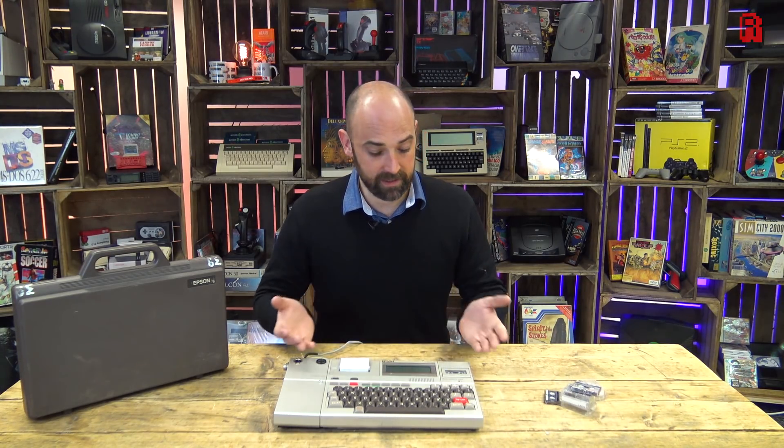Western audiences first caught sight of it at the Comdex computer show in Las Vegas in 1981, where it stirred the attention and imagination of the crowds. Eastern audiences too wondered at the diminutive tech at the Tokyo Data and Microcomputer show. And here it is today, right here in the cave — the world's first laptop computer. With a story like that, I think it demands a closer look.